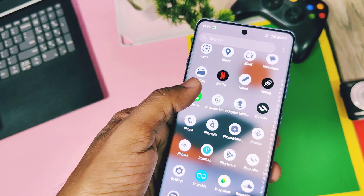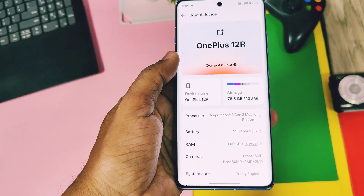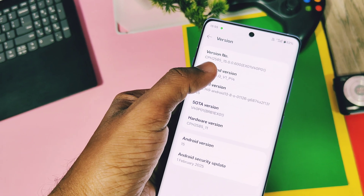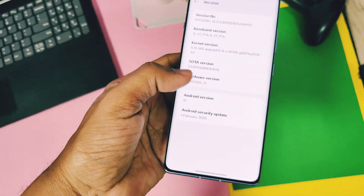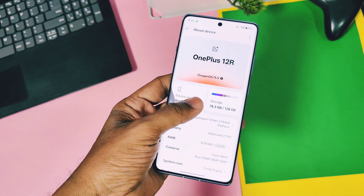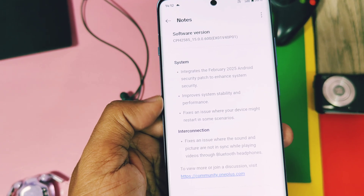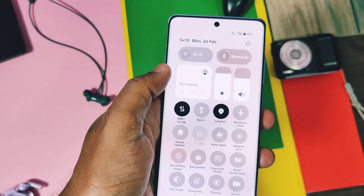If you check the About Device details of this new update on the 12R, everything remains the same as the old build — only the OxygenOS version is updated to V600. The major change of this update is the new February 2025 security patch; the old build was on the January 2025 security patch. The next changes are fixes done by the OnePlus team. First, the random reboot issue on the OnePlus 12R with the old V500 update is fixed in this update — I personally didn't face this issue.